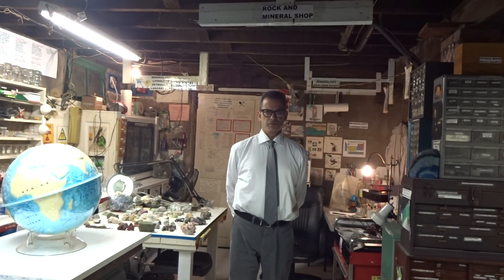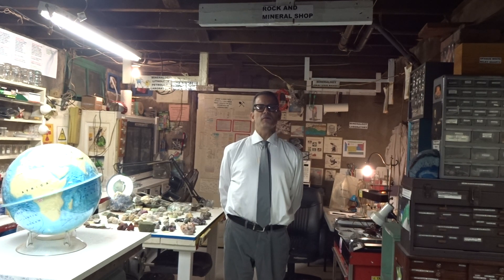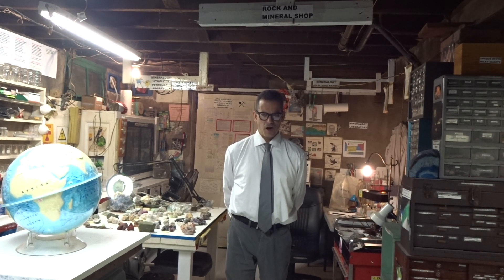Hello, this is Frank with Frank's Beautiful Rocks and Minerals. I've been prospecting again, and I have found some beautiful crystals and minerals, and some rocks.